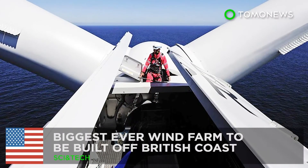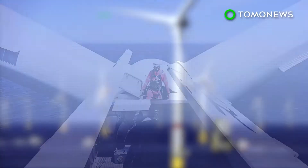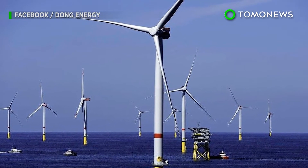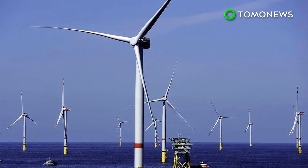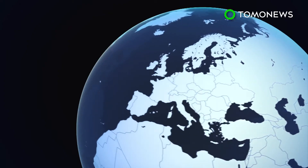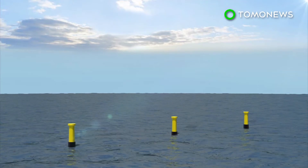The biggest-ever wind farm is set to be built off the British coast. The UK government might be gearing up for a so-called hard Brexit, but that doesn't mean it's stopping work with European companies. The world's largest wind farm is set to be built 90 miles off the British coast by Danish energy firm Dong. When completed in 2022, the wind farm...